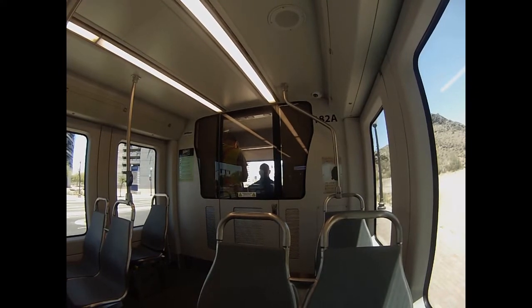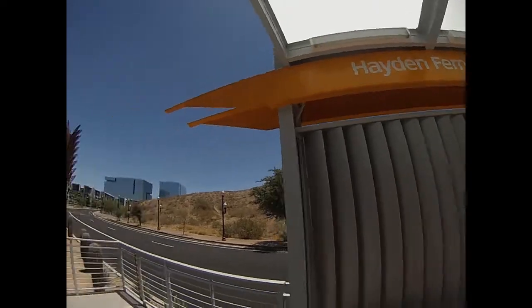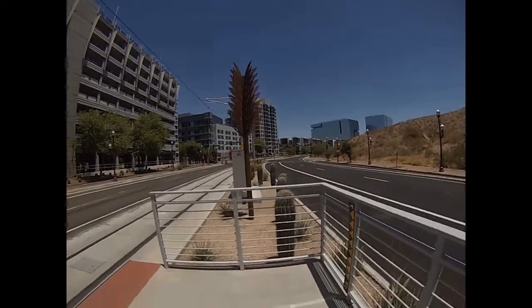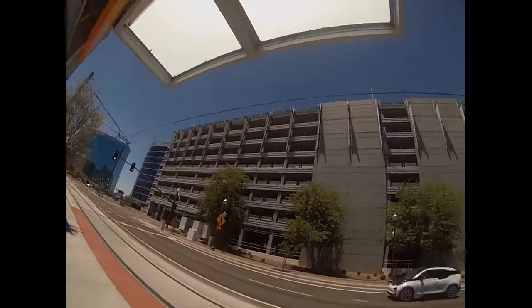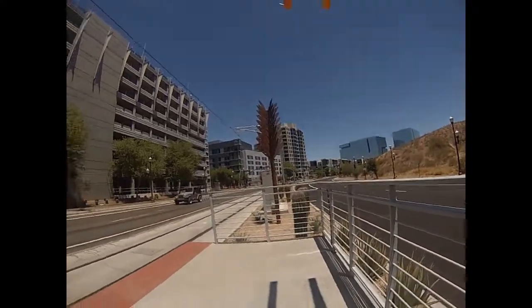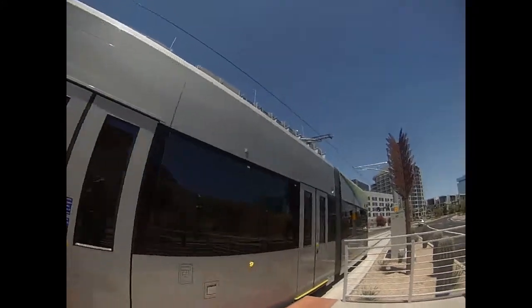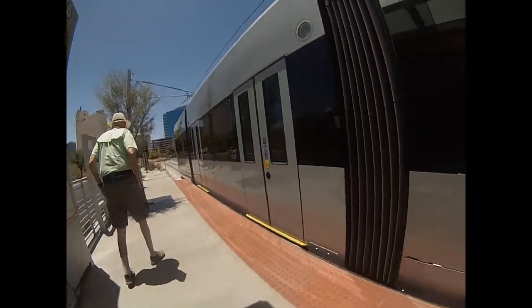That's the conductor up front. We did a little stop across from Hayden Ferry and Rio Salado Parkway. Certain areas have the catenary line overhead and other areas don't — they didn't want the lines going down Mill Avenue. Now heading westbound on Rio Salado Parkway.